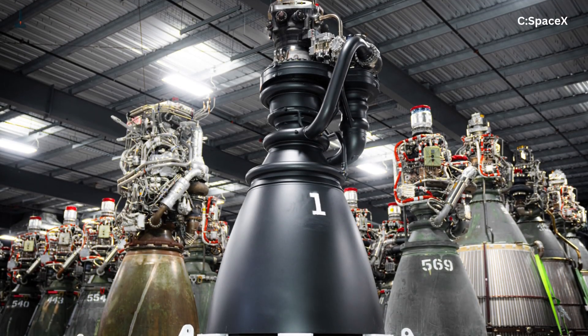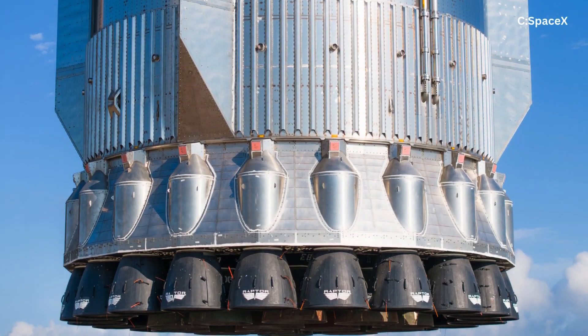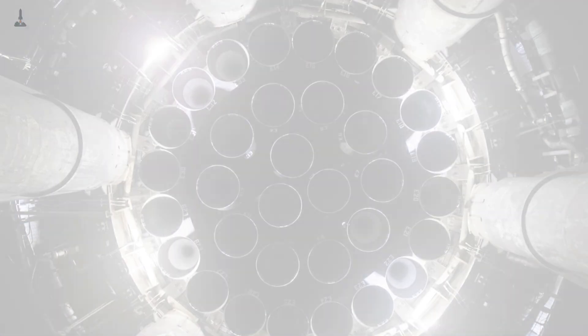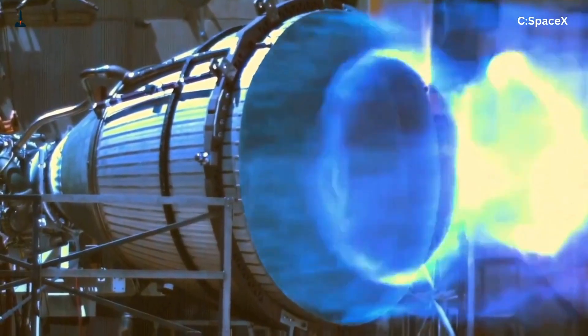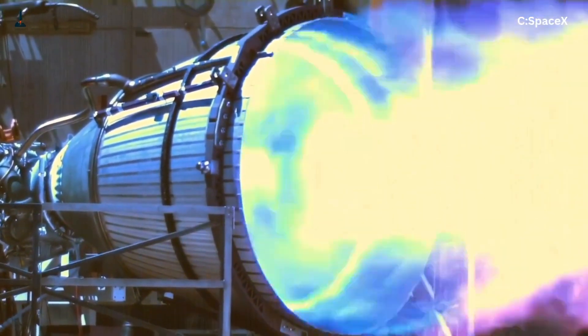Can Raptor 3 finally achieve full-flow efficiency without melting itself? That's the question that's been haunting SpaceX engineers, and quite frankly every rocket enthusiast, for years. Because if Raptor 3 succeeds, it doesn't just make Starship better — it changes the future of space travel.